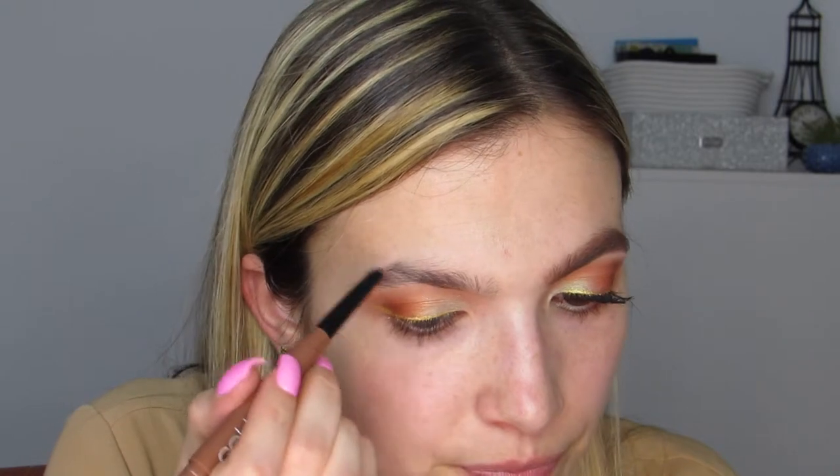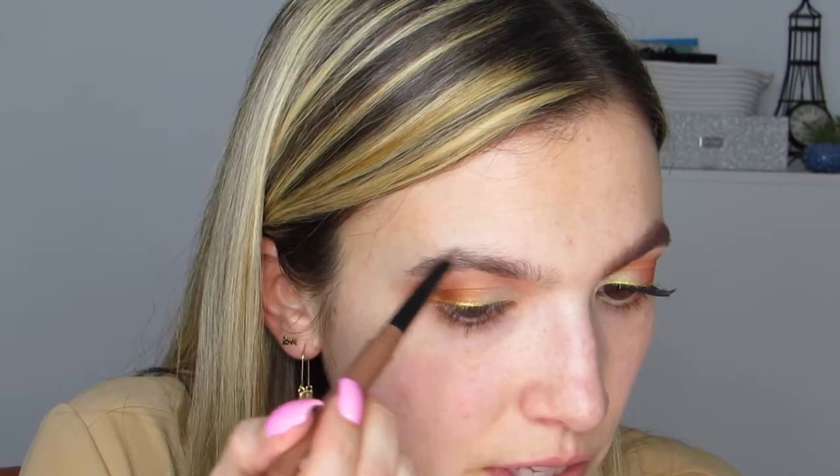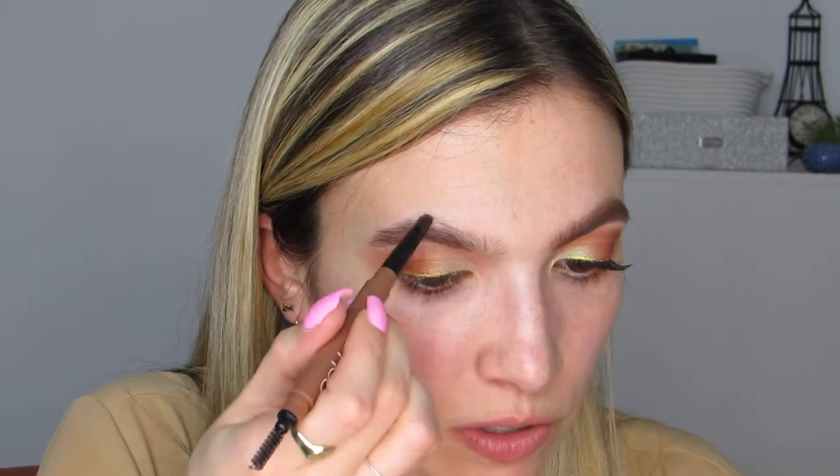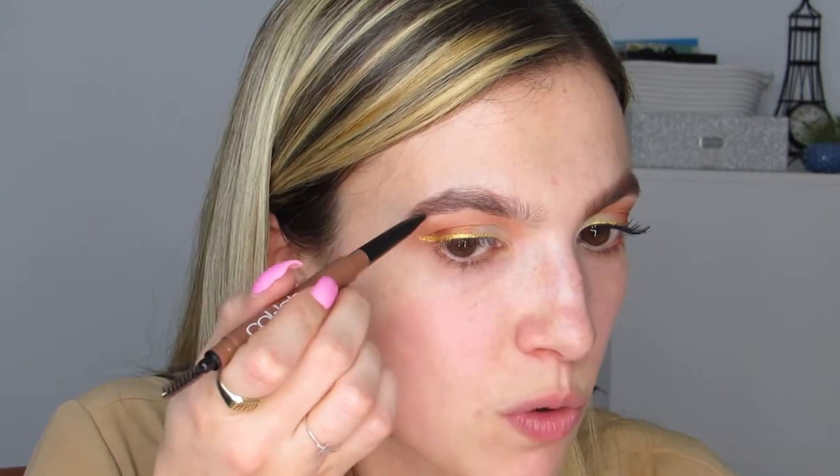Moving on to the Collab Shape and Shade Brow Pencil in the shade Auburn. I love that it has a spoolie on one side and the wand on the other. It has a triangular crayon tip, kind of like the newer Anastasia brow pencil. I brush my eyebrows up first. I find brows look more natural when either the top or bottom is more defined — not both. I prefer a stronger underbrow. This is a super pigmented crayon; if you press even lightly there's immediately pigment.